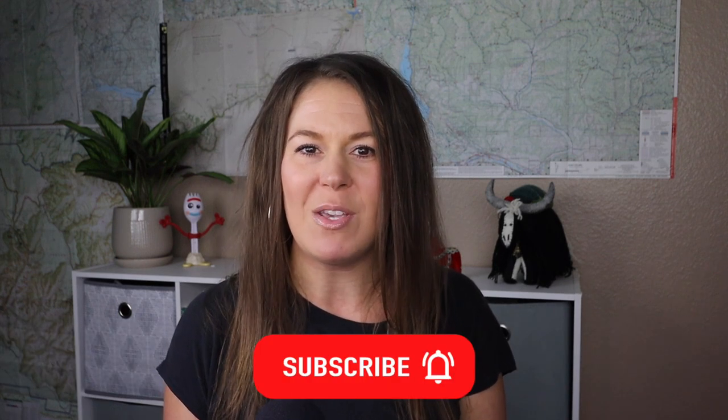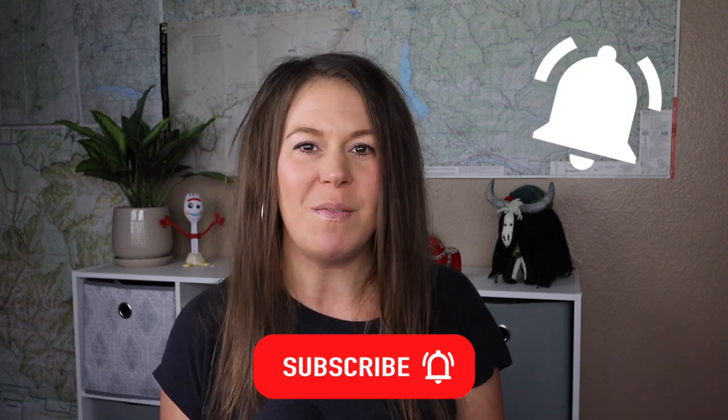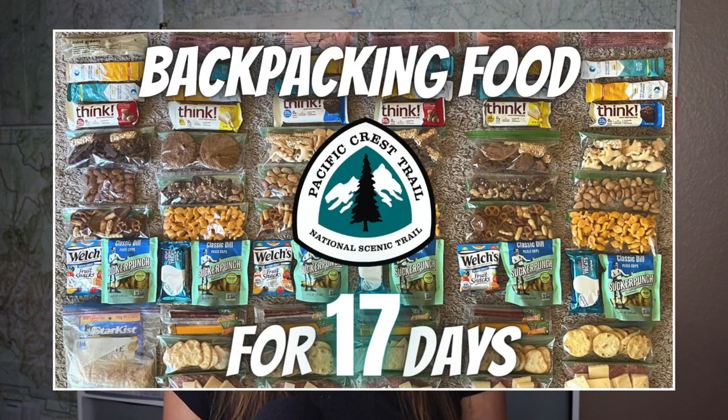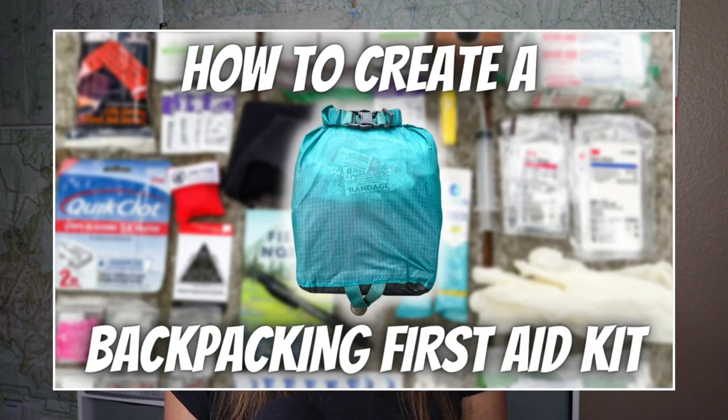Before we get started, make sure you subscribe to my YouTube channel and hit the bell icon to be notified every time I post a new video about backpacking, backpacking food, and tips on how to plan your next backpacking trip. Maybe you've been thinking about planning a backpacking trip or section hike along the Pacific Crest Trail and have no idea what kind of gear you'll need, or maybe you're already planning your next overnight trip and need help figuring out what to pack.